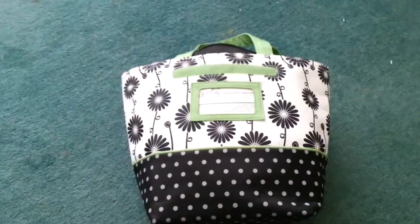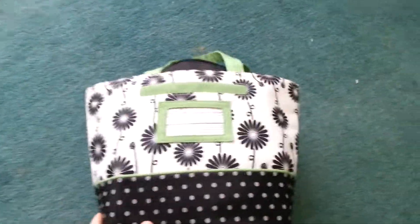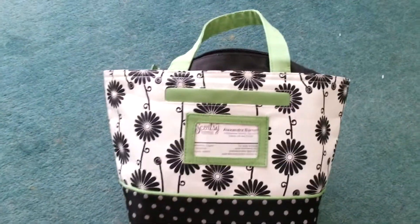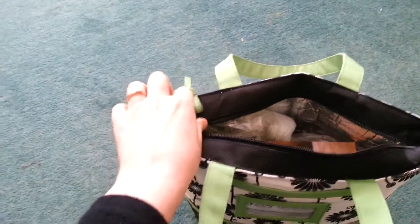Hey there Scentsy fans, it's Alexandra from wickfreecandles.net. Just thought you might like to see what you get when you have a Scentsy bag party. These are our new Scentsy bag parties, so let's have a sneaky peek inside.